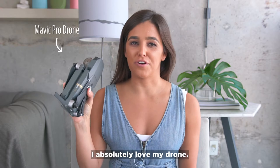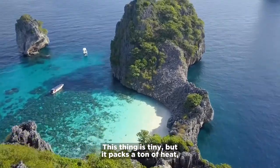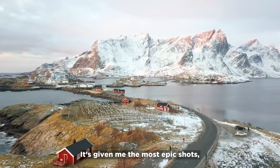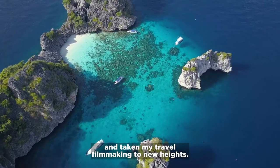I absolutely love my drone. It's a Mavic Pro from DJI. This thing is tiny, but it packs a ton of heat with an internal stabilized 4K camera. It's given me the most epic shots and taken my travel filmmaking to new heights.